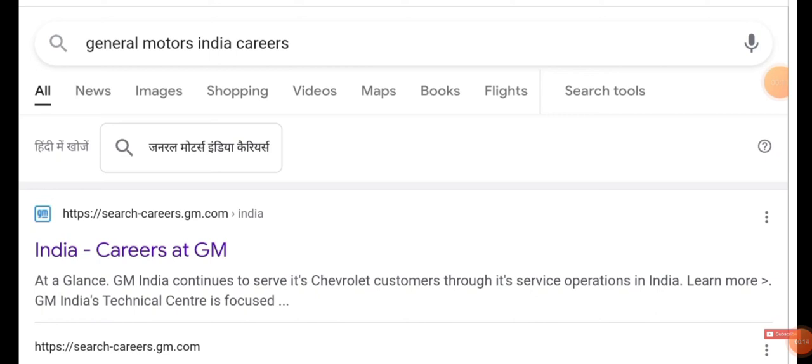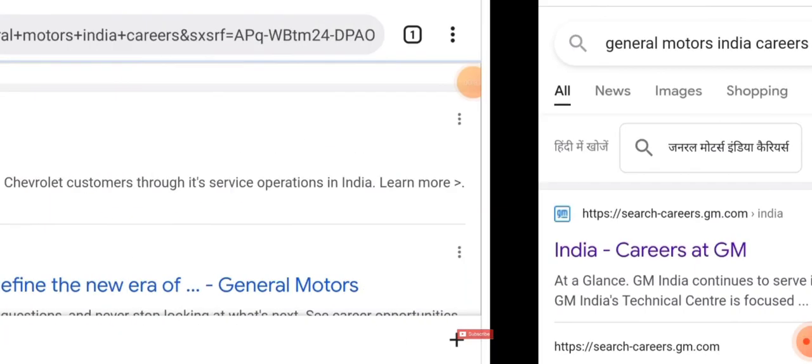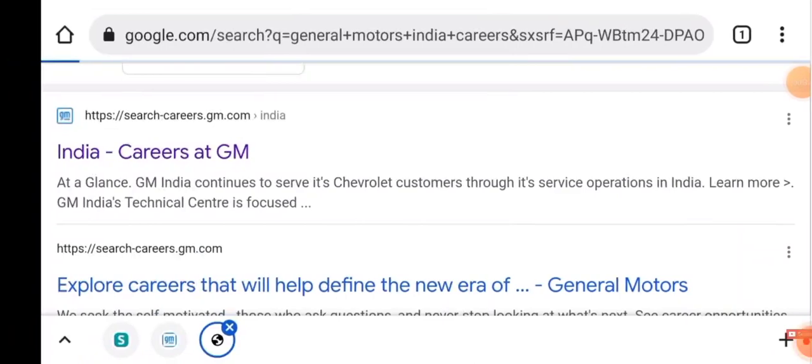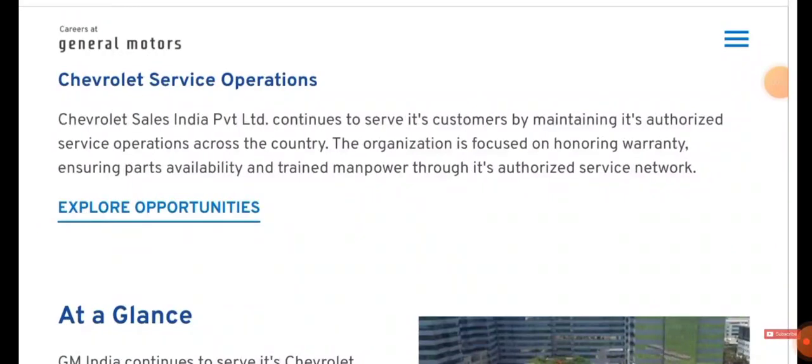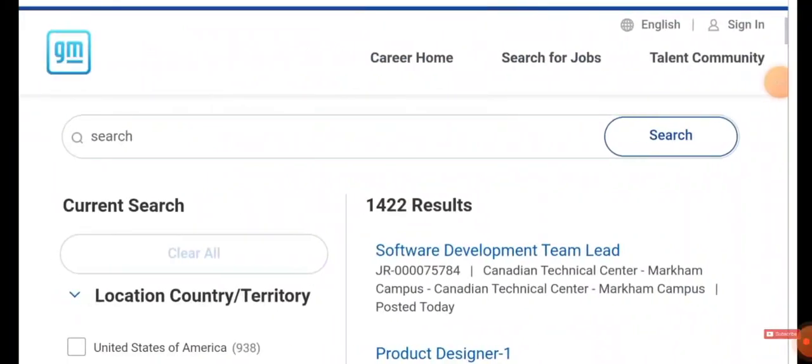Once you give a search you'll be getting the following results. Here you need to choose 'India - Careers at GM'. Once you choose that, you will be directed to the official website of the company. When you scroll down you can see an option called 'Explore Opportunities' — just click on it.